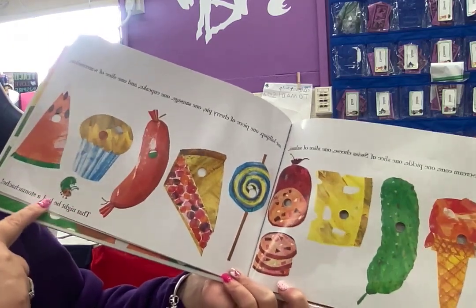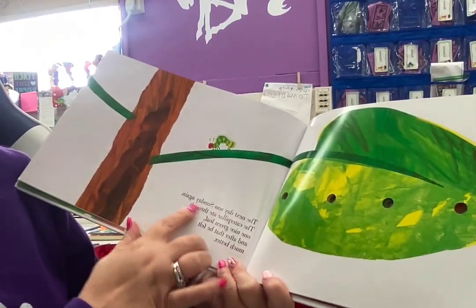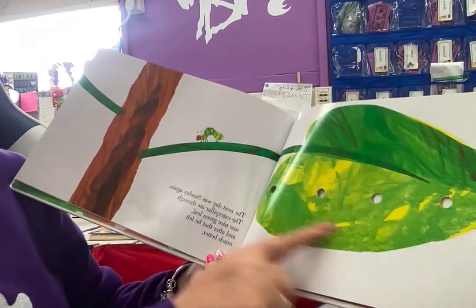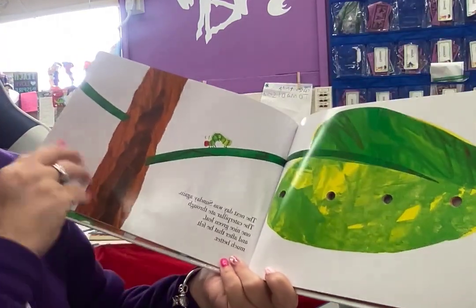That night, he had a stomachache. Oh my goodness, I would too. And the next day was Sunday again. The caterpillar ate through one nice green — what is that? Leaf. And after that, he felt much better.